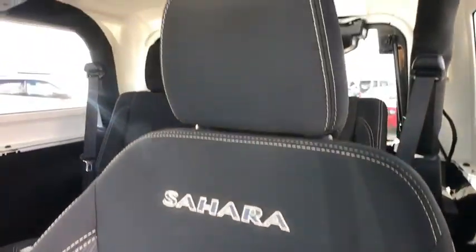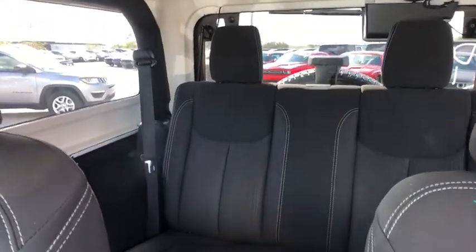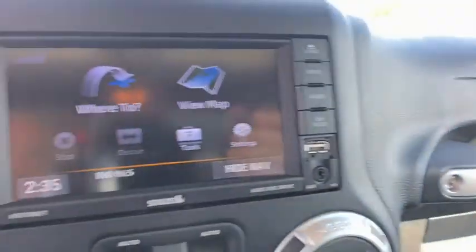This vehicle is Carfax certified one owner and qualifies for the Carfax buy back guarantee. Wouldn't you look great in this vehicle? Stop in today and see for yourself.